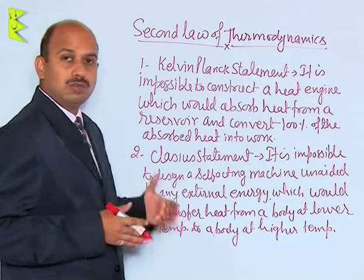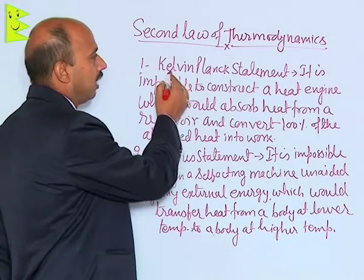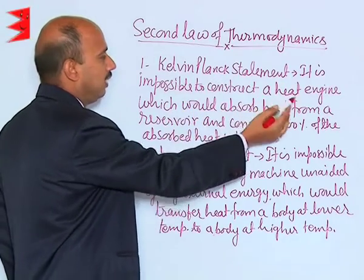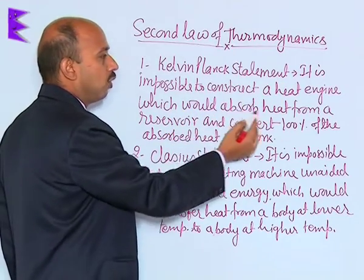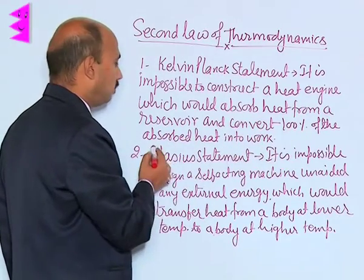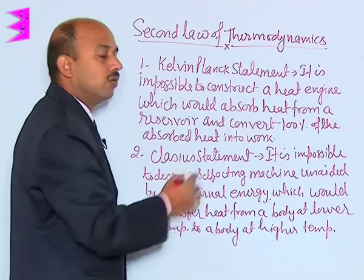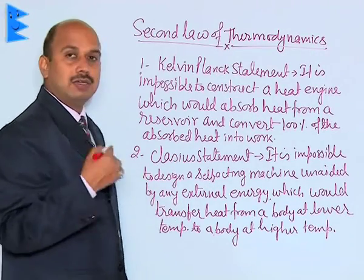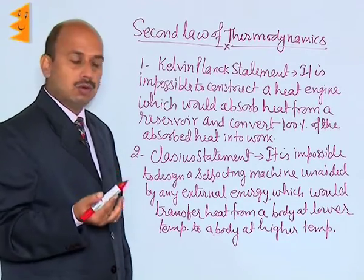Now, see here there are two statements. The first one is the Kelvin-Planck statement: it is impossible to construct a heat engine which would absorb heat from a reservoir and convert 100 percent of the heat absorbed into work. So it is impossible to convert 100 percent of heat absorbed into work.